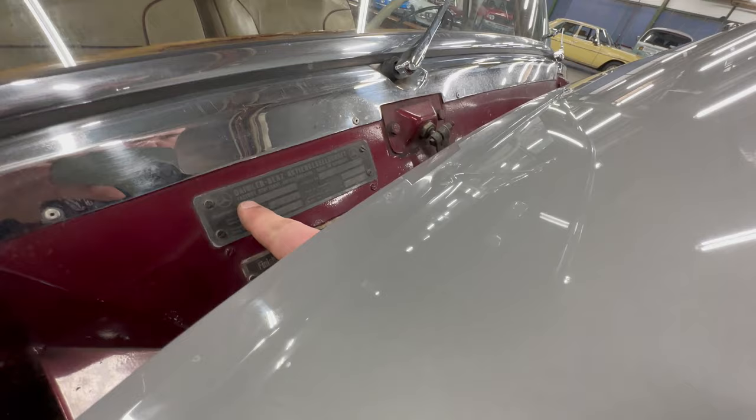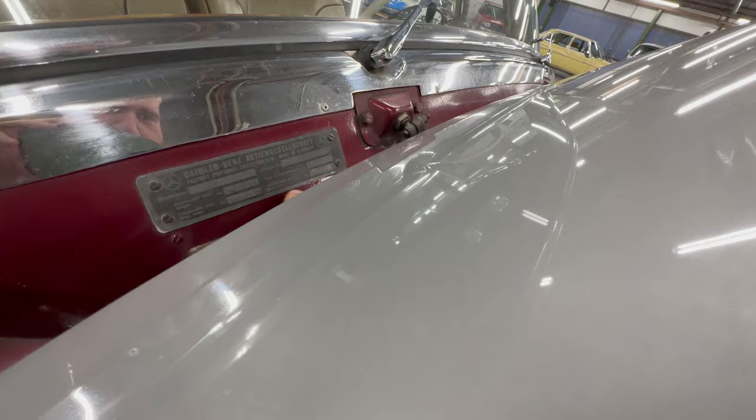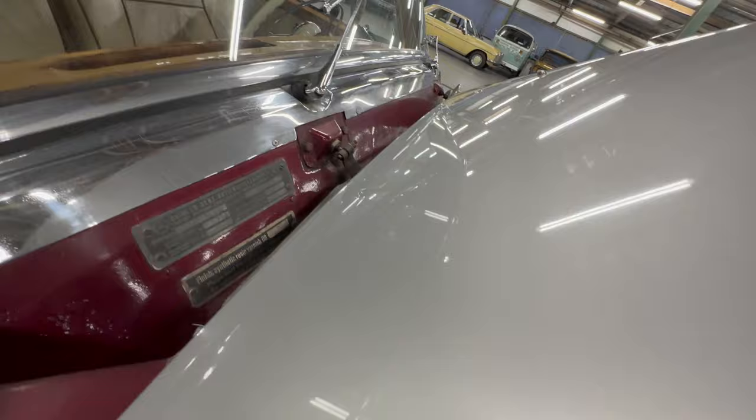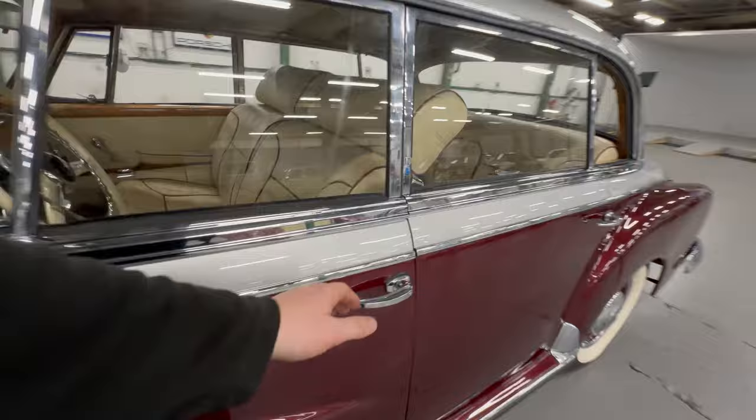So: 300D, chassis number 8500158, total weight 5,390 pounds — or rather the permissible carry weight is 2,530 pounds — with paint codes visible down there. We'll get it fired up. I'm going to show you underneath first so you can see it's not dropping any fluid. We've left it to go cold so we can show you a cold engine start-up.